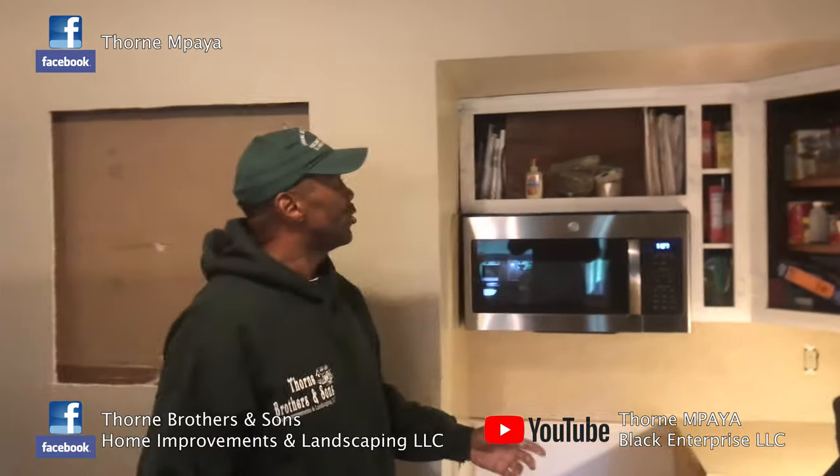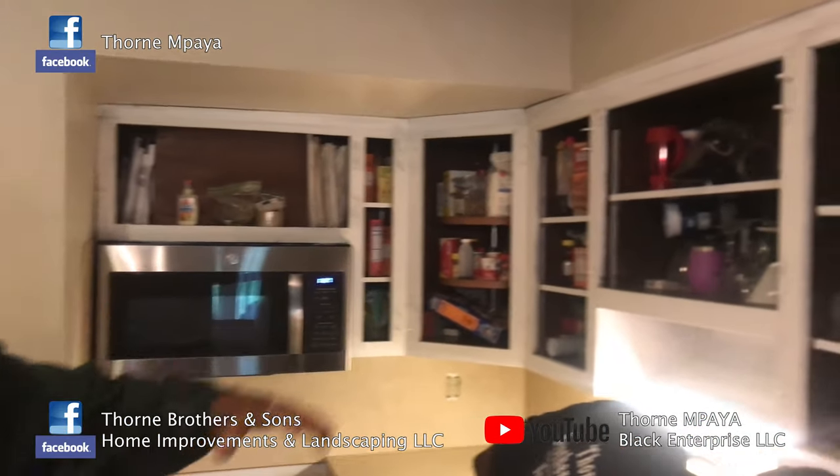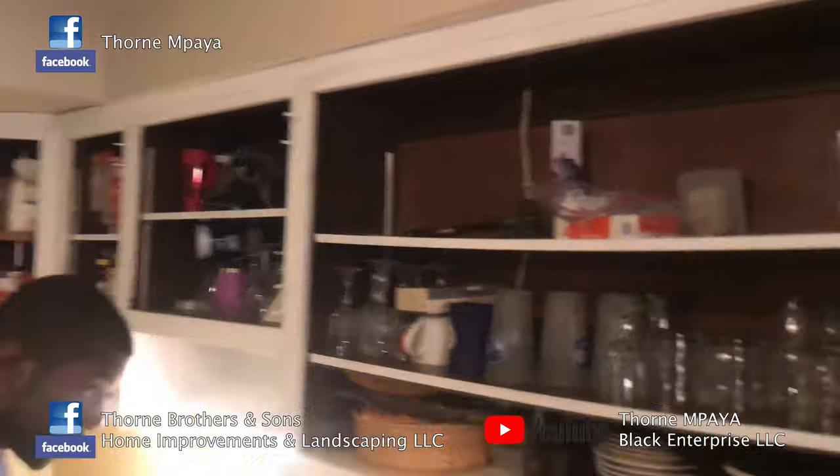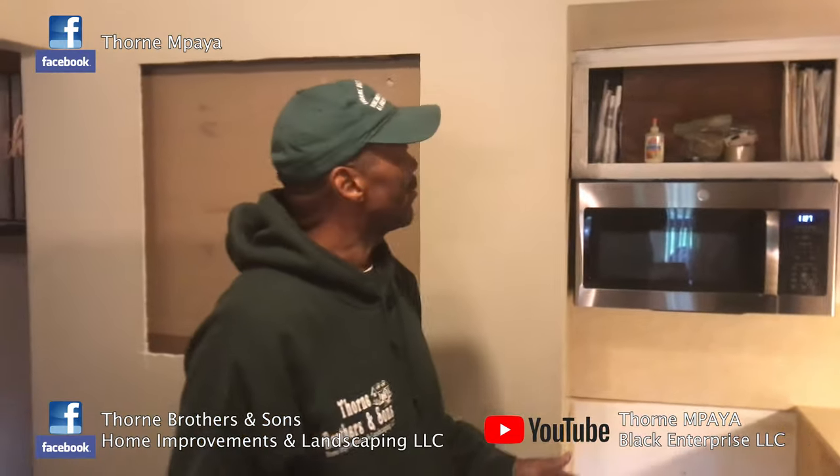For a quick recap of what we're doing here — we got the primer on the cabinets and that came out good. What we're trying to do is save the homeowners money by painting the cabinets instead of installing new ones. We got the cabinet paint with the enamel in it and a nice gray color that the homeowners picked out. That's going to come out nice.